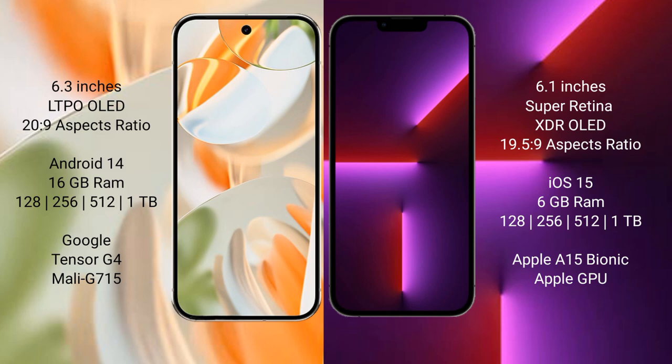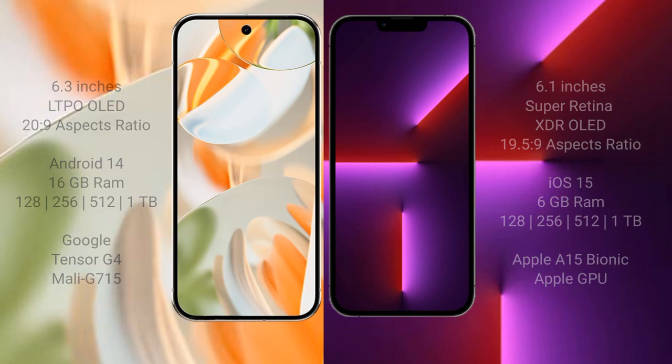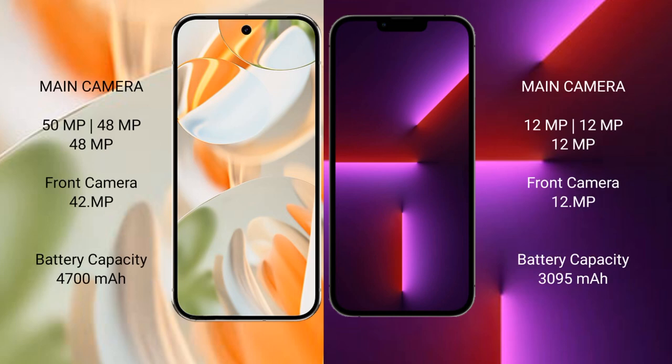Google Pixel 9 Pro comes with 16GB RAM and 128GB, 256GB, 512GB, or 1TB internal storage, powered by the Google Tensor G4 processor. iPhone 13 Pro comes with 6GB RAM and 128GB, 256GB, 512GB, or 1TB internal storage, powered by the Apple A15 Bionic processor with Apple GPU graphics.